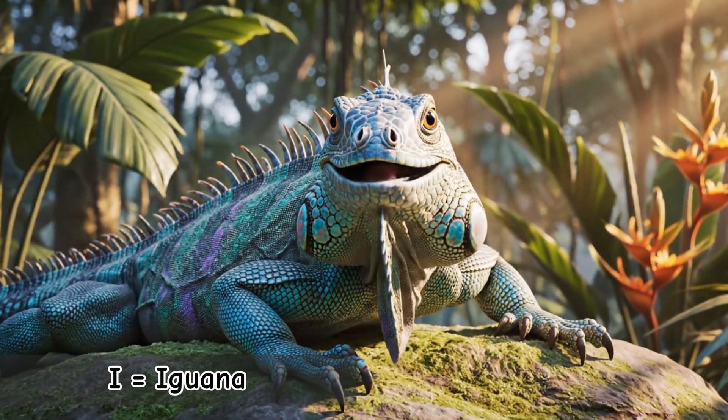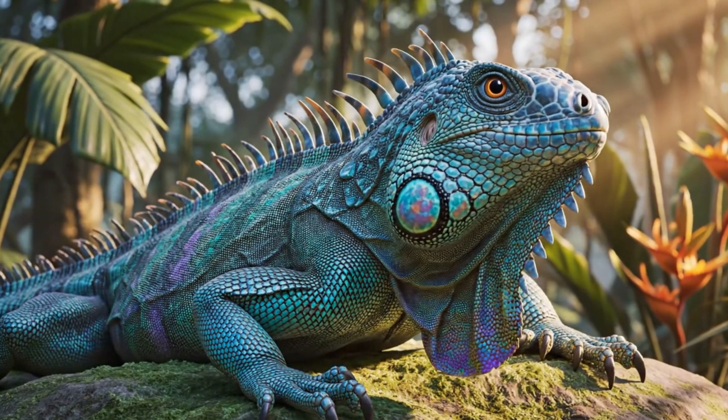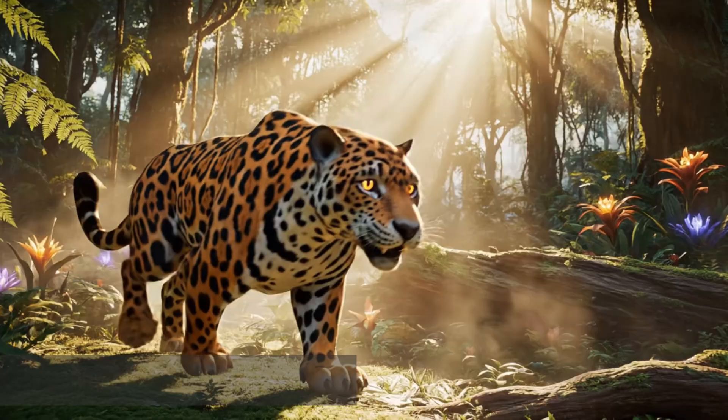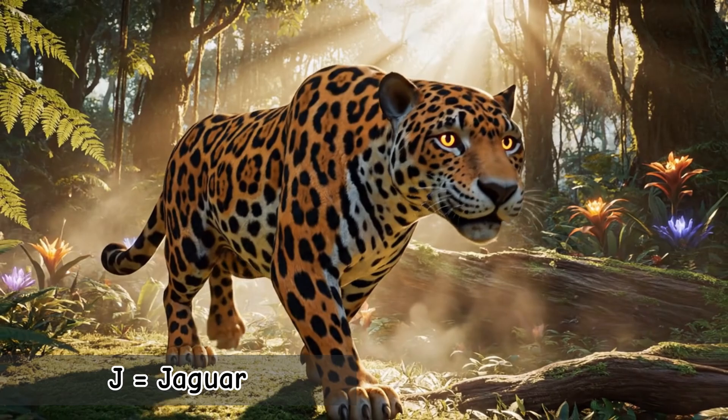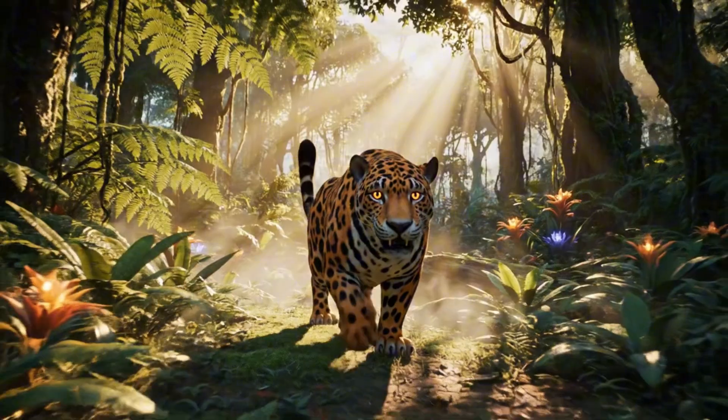I is for Iguana. A cool reptile with rough scales. Iguanas can change color slightly to help them stay safe. J is for Jaguar. Fast, strong, and a powerful hunter. Jaguars have one of the strongest bites of any big cat.